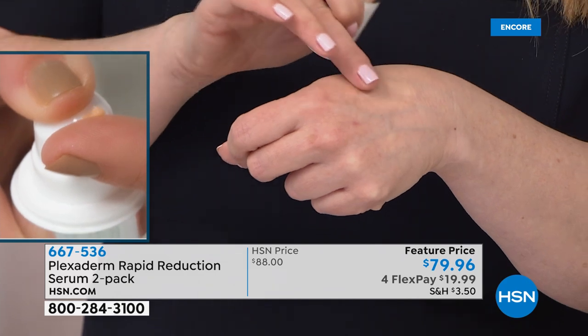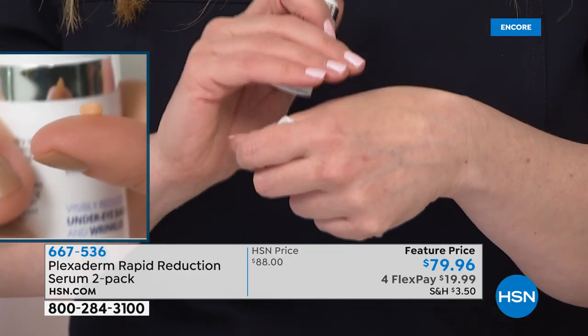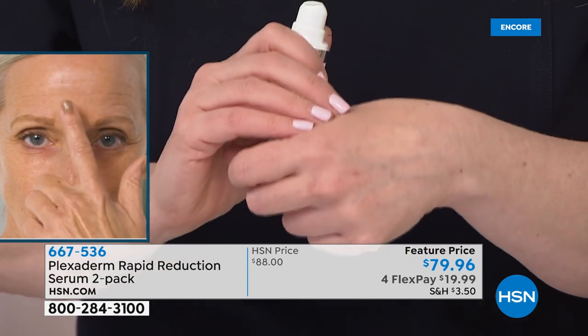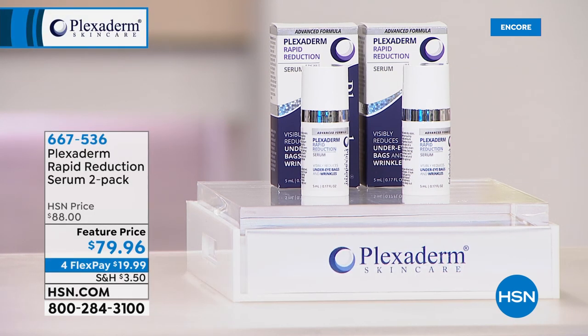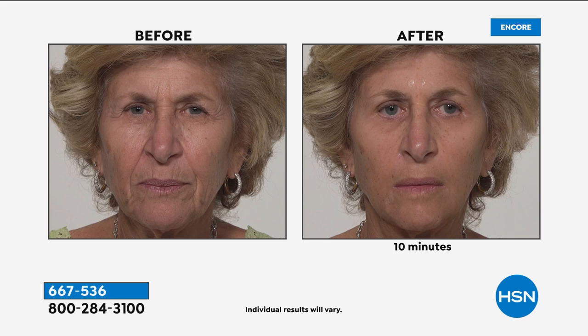It has a tiny applicator — that's your million-dollar tip. No matter what beauty product has a small applicator, you just need a tiny amount. Apply it and you'll see results right away, but wait the full 10 minutes — that's how Plexiderm lasts up to 10 hours. Use it during the day or for highly photographed events in the evening. You're getting two of them today — unopened shelf life is two years, opened it's a year.